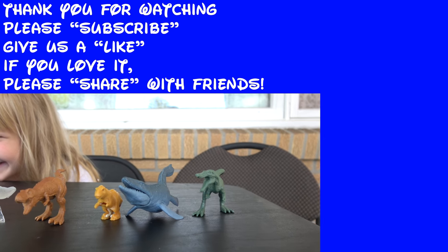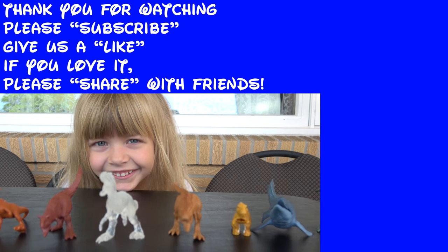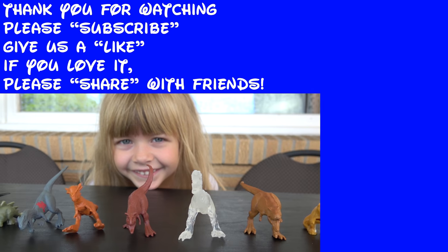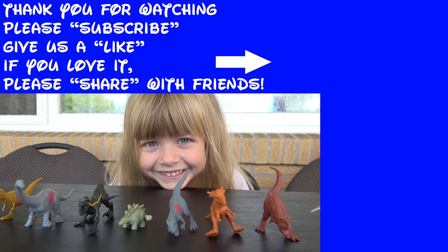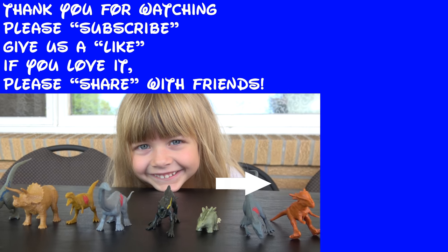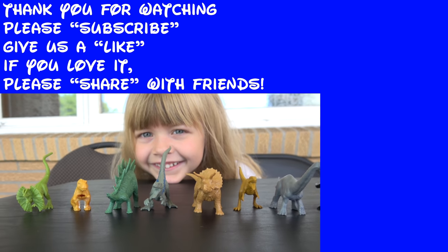If you liked this video, make sure you click that like button! If you loved it, share it with a friend! If you're new to our channel, make sure that you click that subscribe button down below! To see another Toys for Tuesday episode, click here! To see another video from our channel, click right here! Thanks for watching, and we'll see you in the next one!